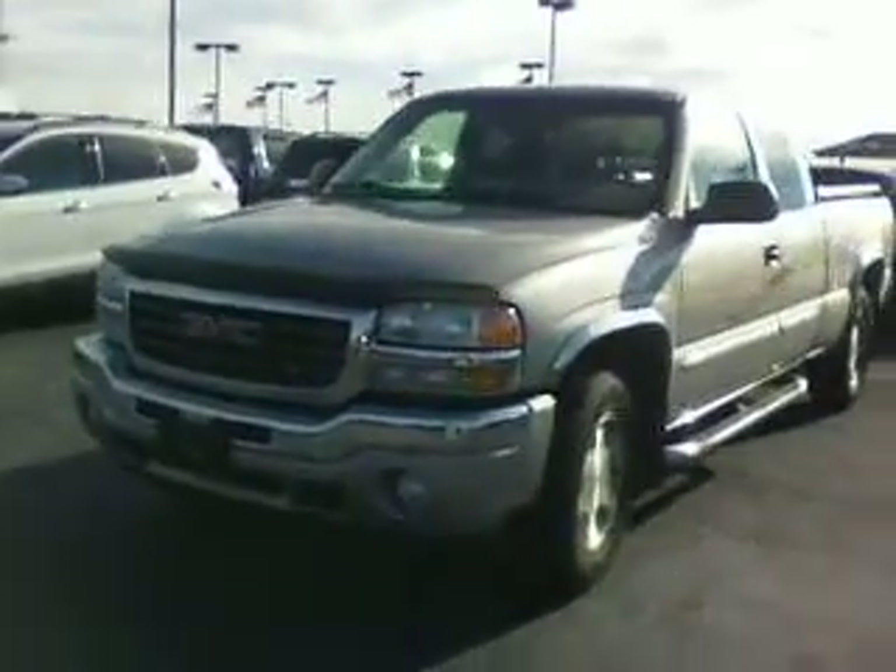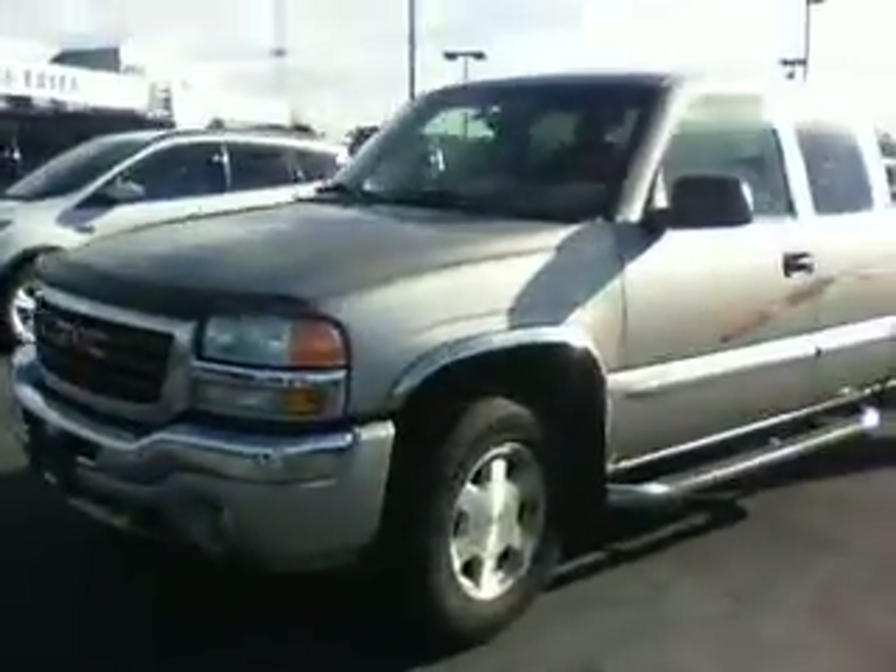Hello, this is Tony Lenn with Bill Estes Ford doing a video of the GMC you had inquired about.